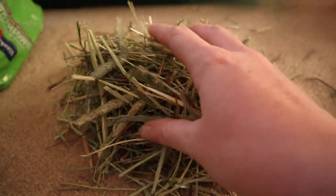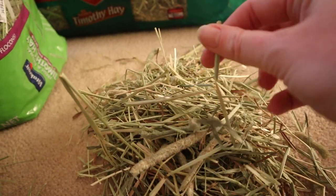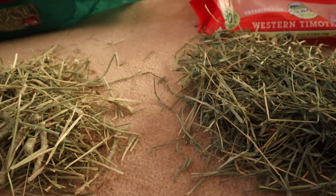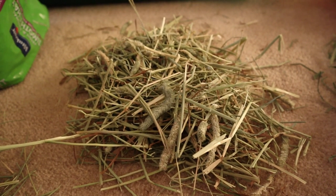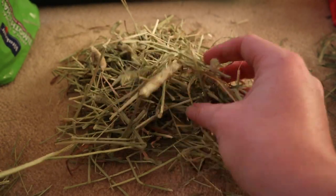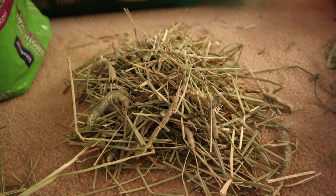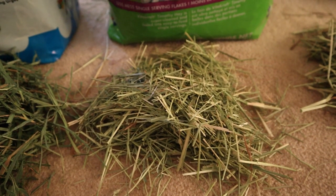The KT brand timothy hay is very stalky and very pokey — it's very hard, which raises concerns about eye pokes or hay pokes. The color is noticeably lighter and looks a lot drier. I've bought this from Walmart in an emergency before and it is so dusty — you pull it out of the bag and dust goes everywhere. Not ideal if you're allergic to timothy hay.